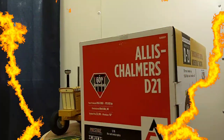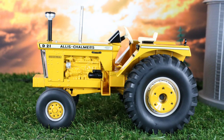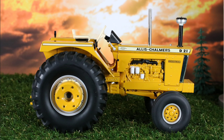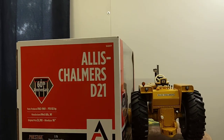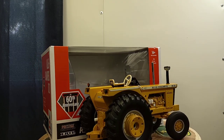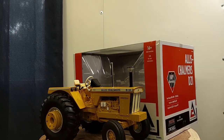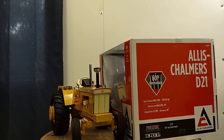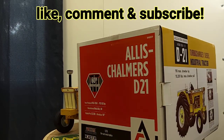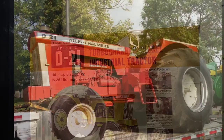All right, final thoughts: the Ertl 1/16 scale Allis Chalmers D21 Series 2 Industrial version is really cool and unique-looking because of the industrial yellow paint. It's a pretty classic tractor, really nicely captured. The Prestige Collection pieces are available on Outback Toys, Dalton Farm Toys, and Windy Hill Farm Toys. It's a really neat collectible. I want to thank everyone who tunes in — this is Phil for Replicas of the Past. Y'all have a blessed day. We'll talk again soon.